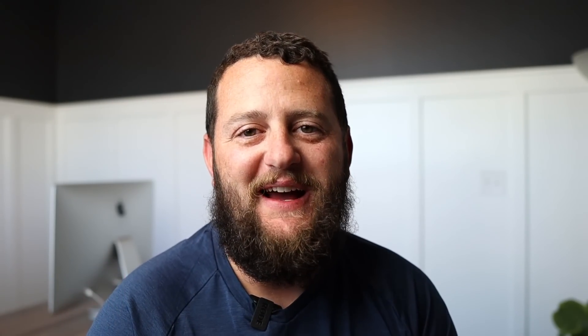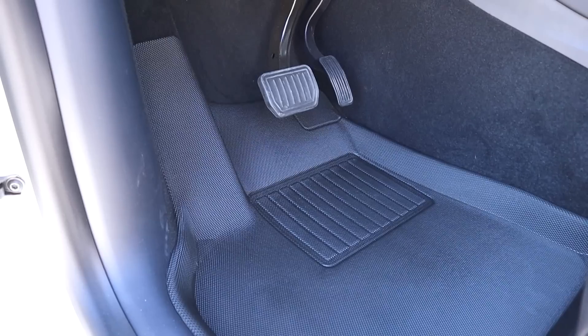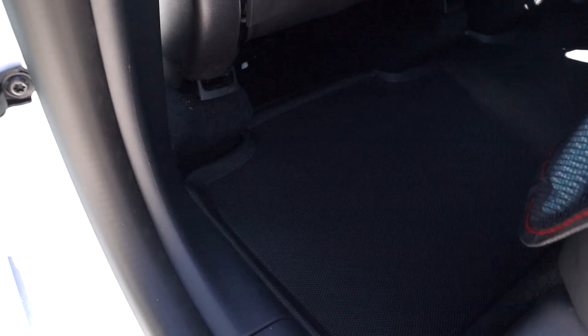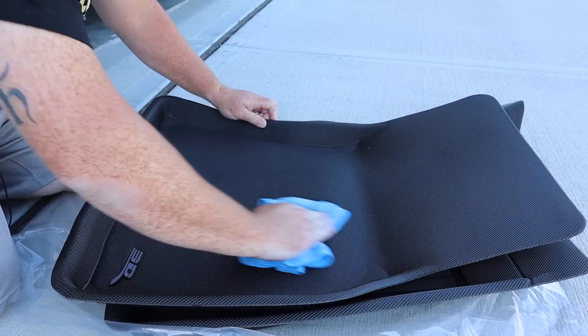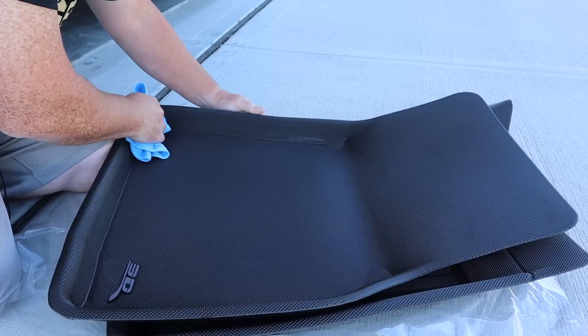My number one product that I recommend for the Tesla Model Y is, 100% without a doubt, the 3D MAXpider floor mats for the Tesla Model Y. These floor mats look great and in addition they hold up very well. Because of their rigid build, they hold in and trap debris and moisture very well. They're super easy to keep clean, and if you have a family, you're going to really appreciate that.